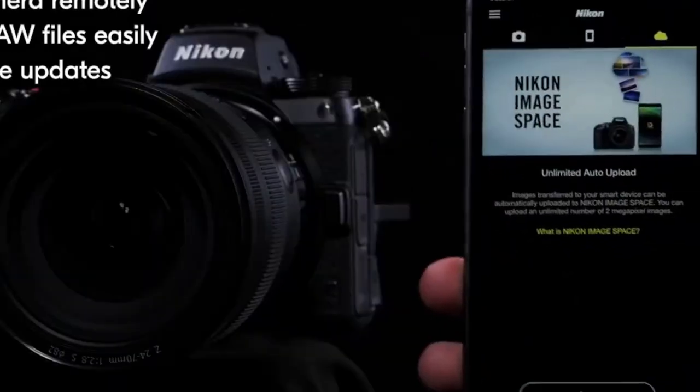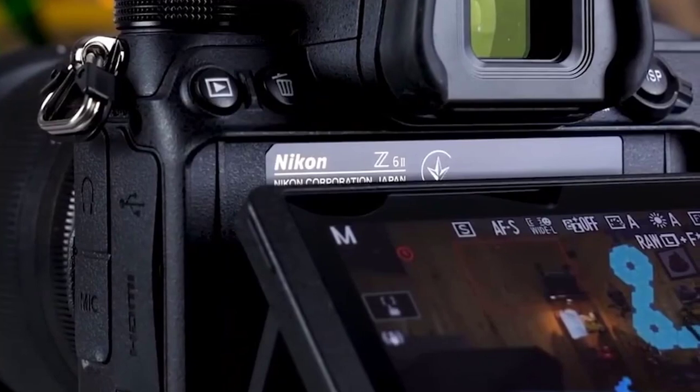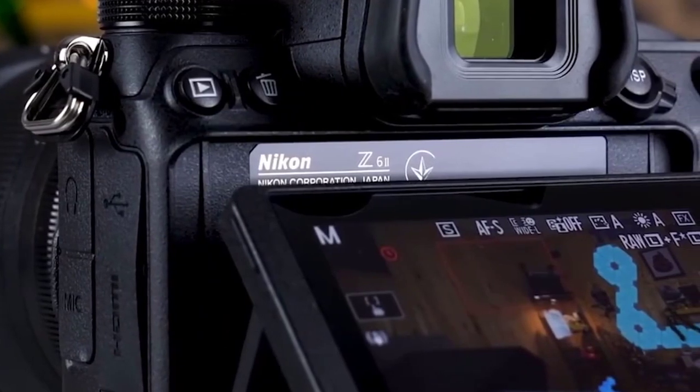With built-in Wi-Fi and Bluetooth, you can easily transfer your photos and videos to your smartphone or tablet. You can also control the camera remotely, which is great for capturing shots from a distance or shooting vlogs.